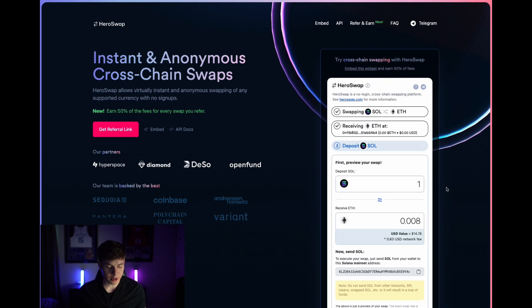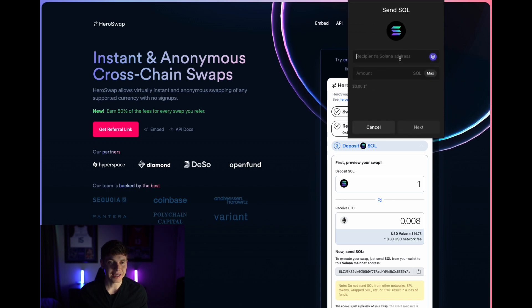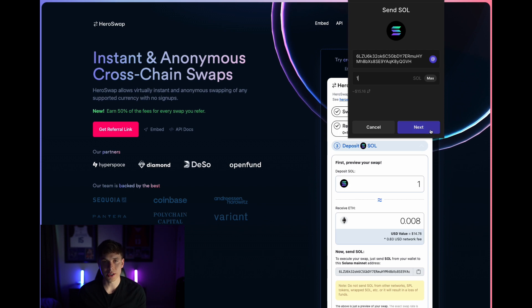You can preview your swap by entering the amount of SOL that you'd like to deposit to see how much ETH you'll get in return. When you're ready, copy the SOL address you see here and open up your wallet of choice — or wherever you have your SOL stored — and send your SOL to this wallet address. I'll use the Phantom wallet in this example, so I'll copy this wallet address, open up Phantom, select SOL, hit send, paste that wallet address, and enter the amount of SOL that I want to send.